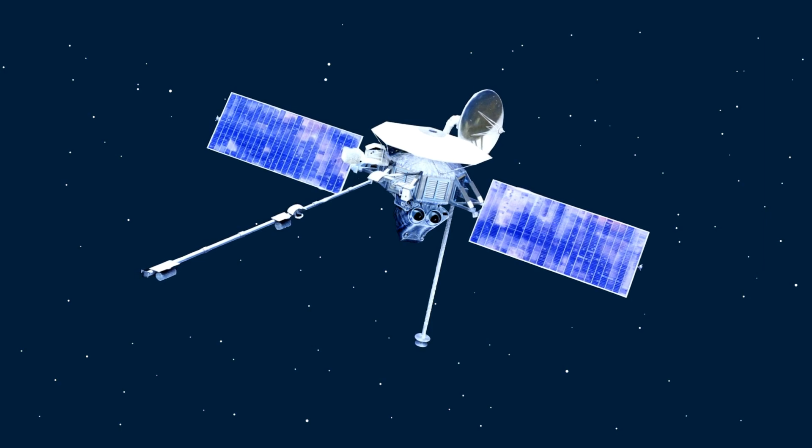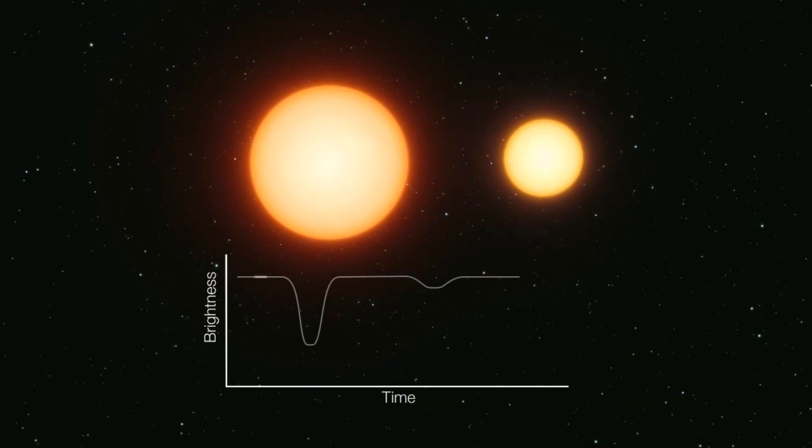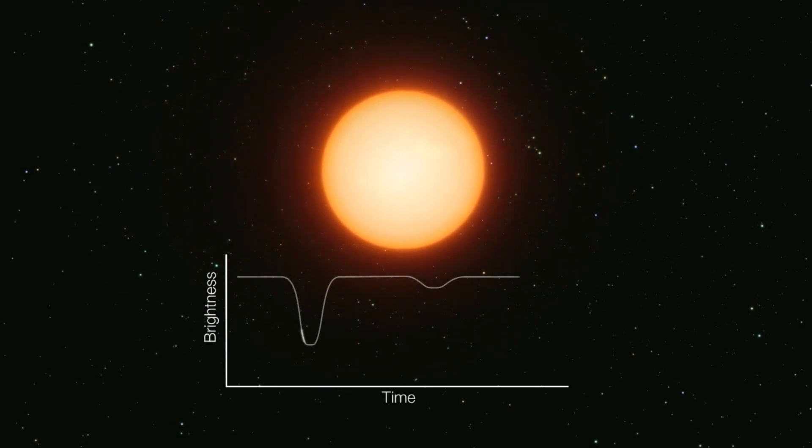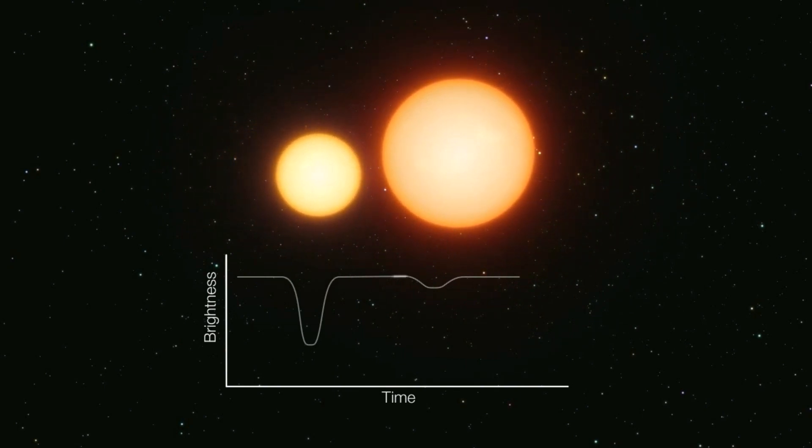Mariner 10 hadn't discovered a moon around Mercury. What it found instead was 31 Craterus, a binary star system that emitted — you guessed it — large amounts of UV radiation.